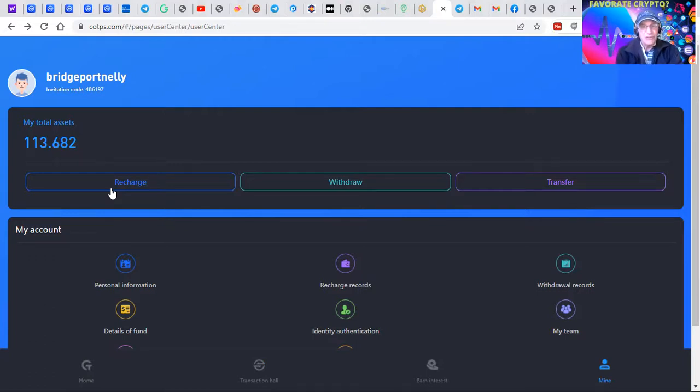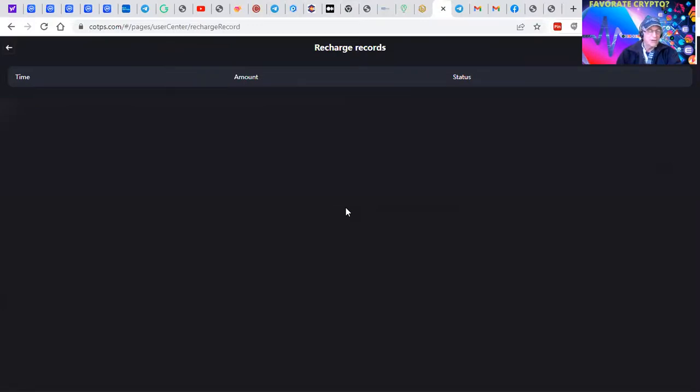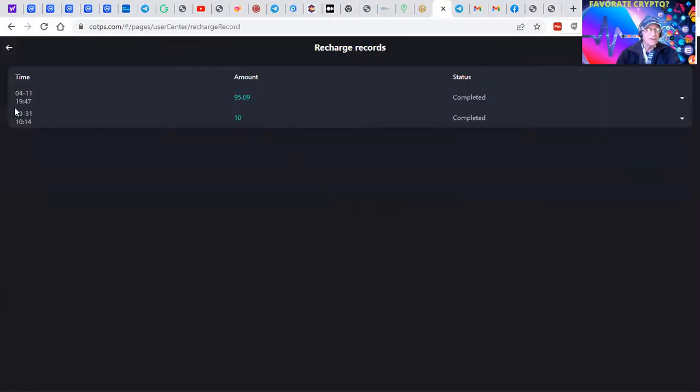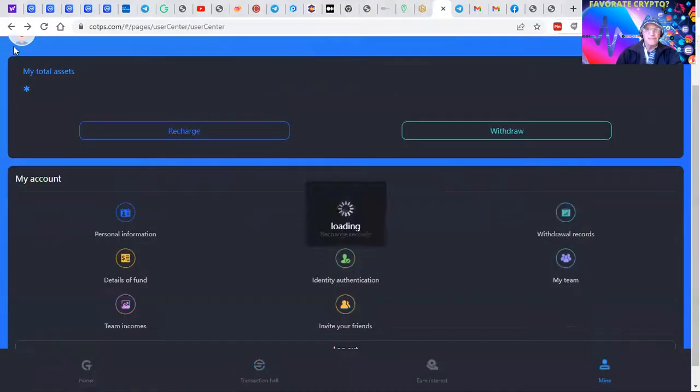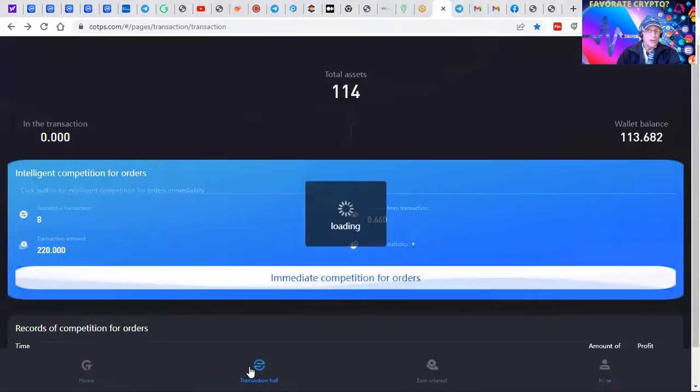Here's the deal: you could recharge, which is deposit; you could immediately withdraw; or you could transfer to another member. If you take a peek here, you've got the recharge records for verification. We just put $10 in, then took another chunk and put $95 in — that's $105 into the platform. You'll see here, all the transactions are recorded.